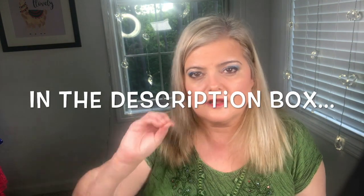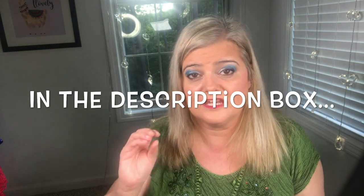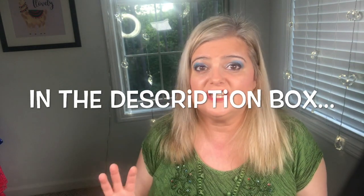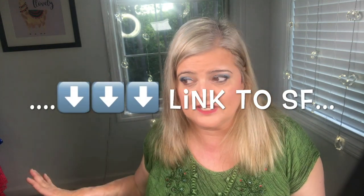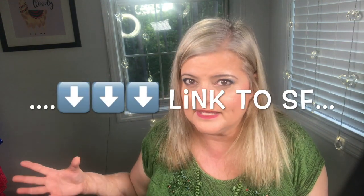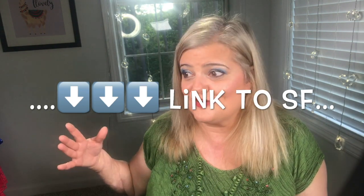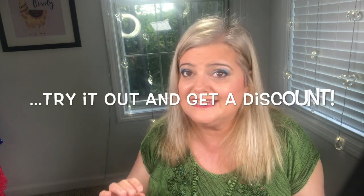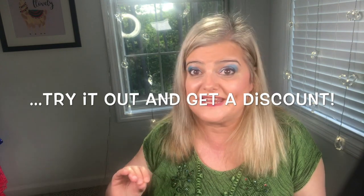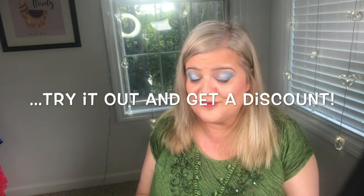Before I get into the details, here's a quick overview of what Stitch Fix is. It's a clothing subscription box — you get a stylist who, for a $20 styling fee, chooses five items and puts them in your box. My stylist is Carlin — she's great. I've stuck with her for a while because she does a really great job picking items for me.